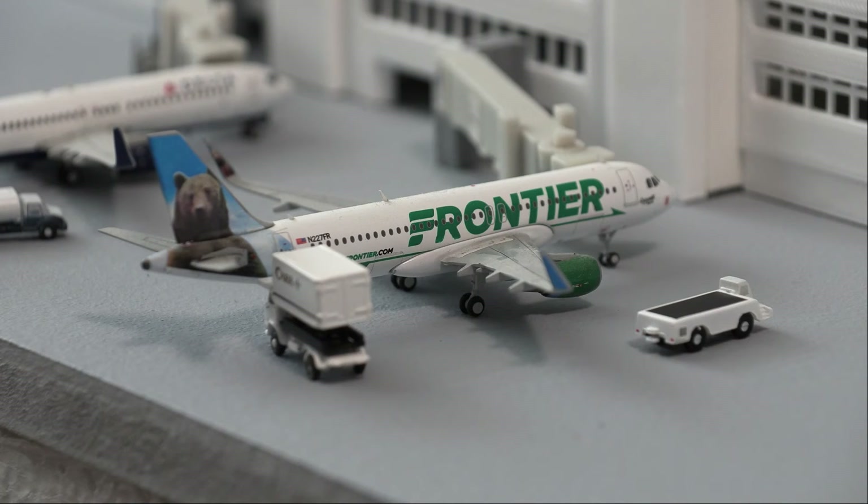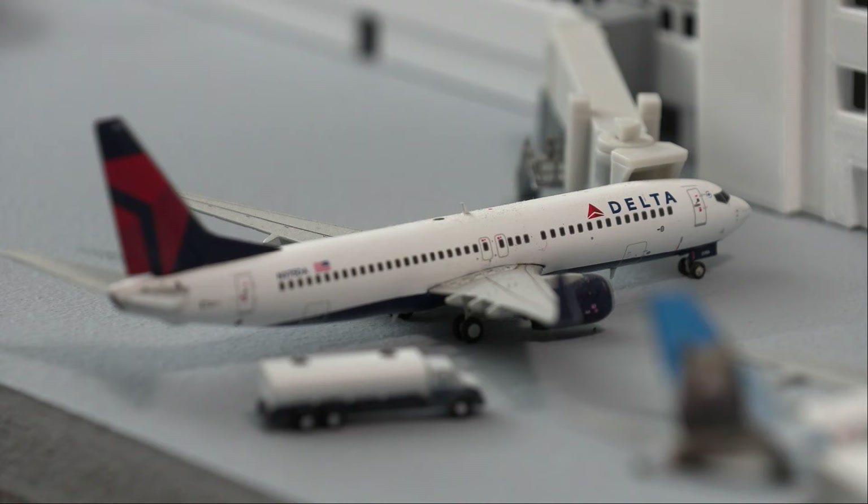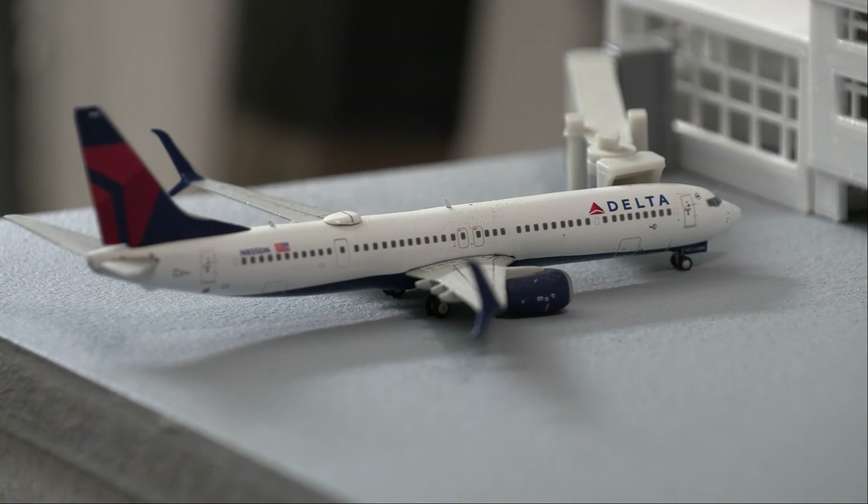Next up, we have this Frontier Airbus A320 in the Griswold the Baird livery. It's loading on passengers as well as getting catering done before it heads out to Norfolk. Moving right along over to Delta Airlines, we have this Delta 737-800, which will be heading out to Seattle-Tacoma. And right after that, we do have the Delta 737-900ER, just pulling into the gate from a flight in from Minneapolis-St. Paul.